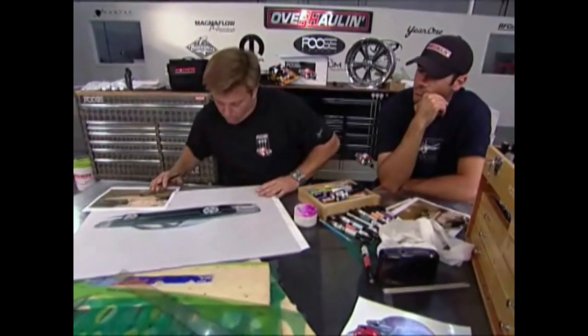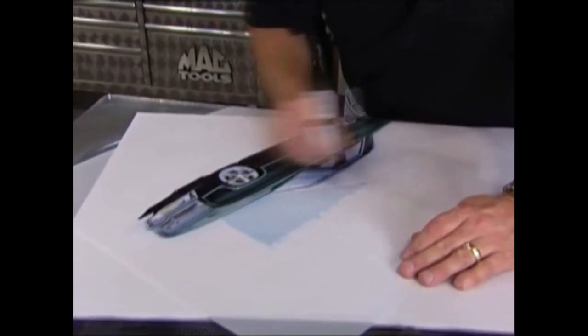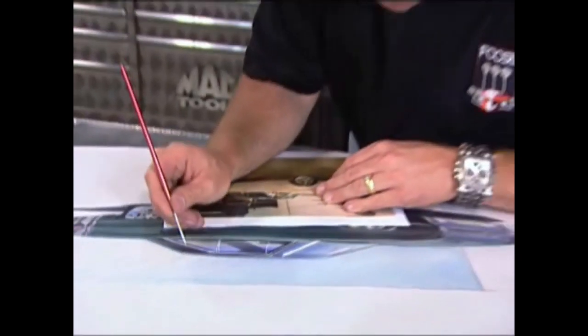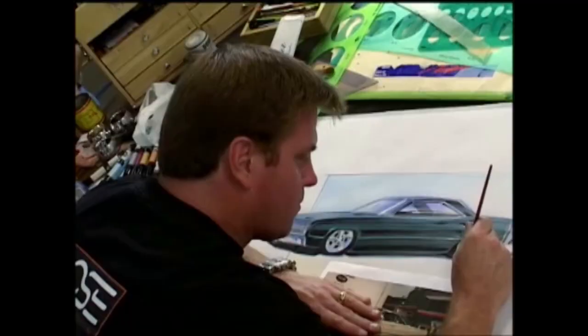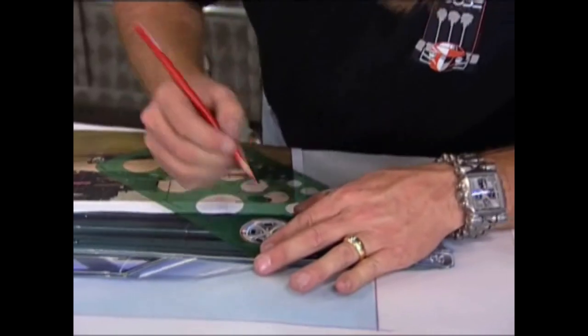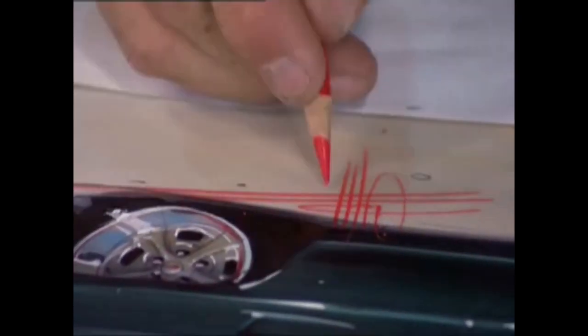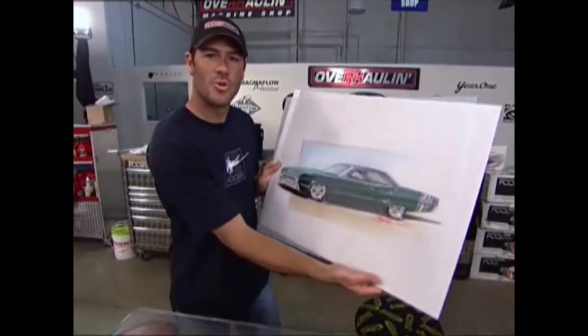I really understand the importance of having a blueprint, which the rendering provides. It's kind of tough to just see it in your head and then try to build it. Taking the reins from Chip, design-wise, has been daunting. It's a lot of responsibility. Every decision is on my shoulders on this build, and I really want to do Chip proud and build Jeff's dream car. And he is. There you go, Jeff. There's your Coronet.